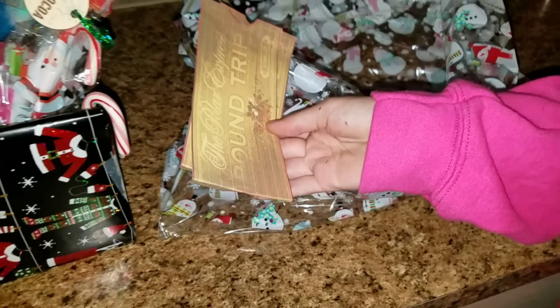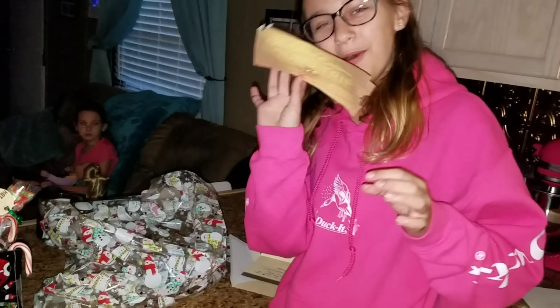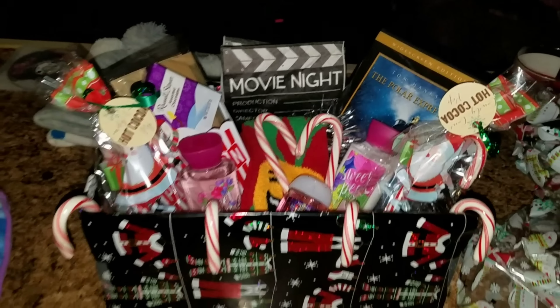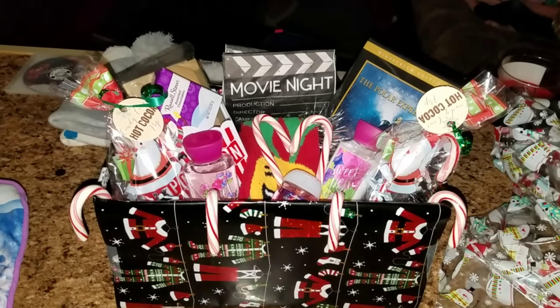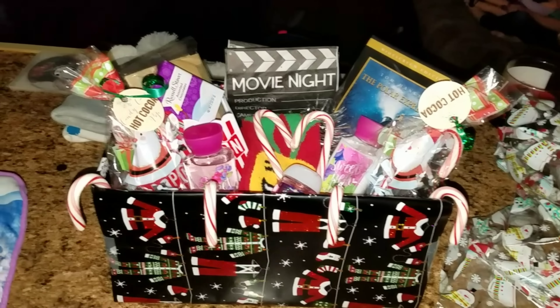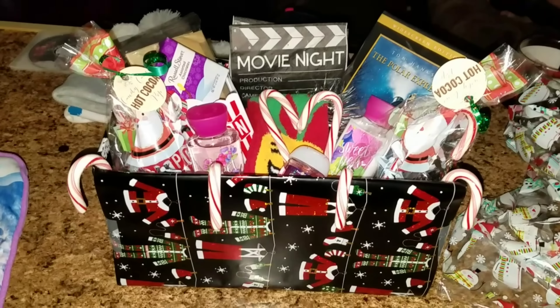So we're going to put it in a bag, and since it's Polar Express themed, I added Polar Express tickets. It's cute — it all goes with the theme. It's super duper cute, it's a movie night and everything. I thought that was so cute, so I wanted to add that to the list. And this is what Allison is getting her friend.